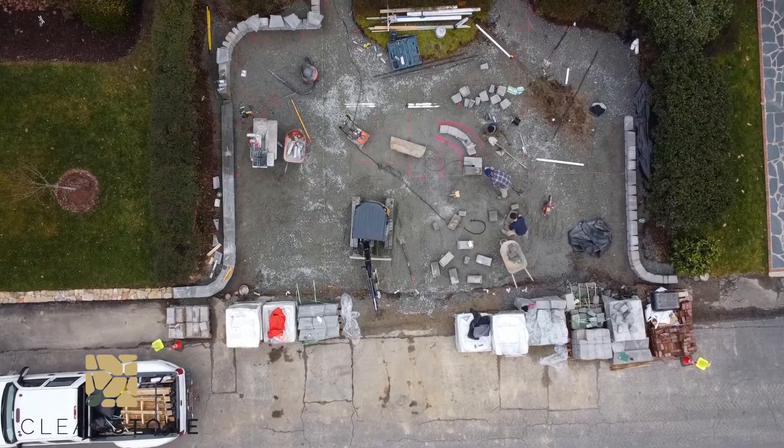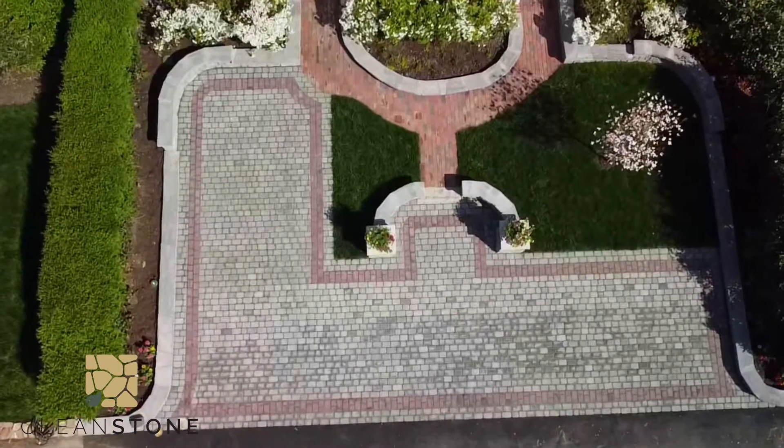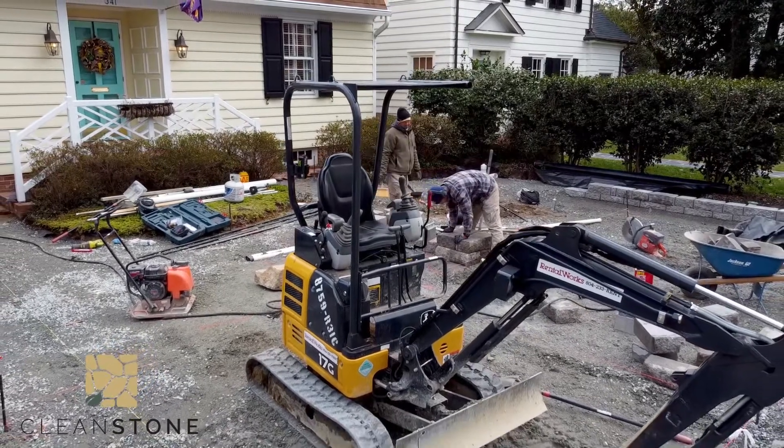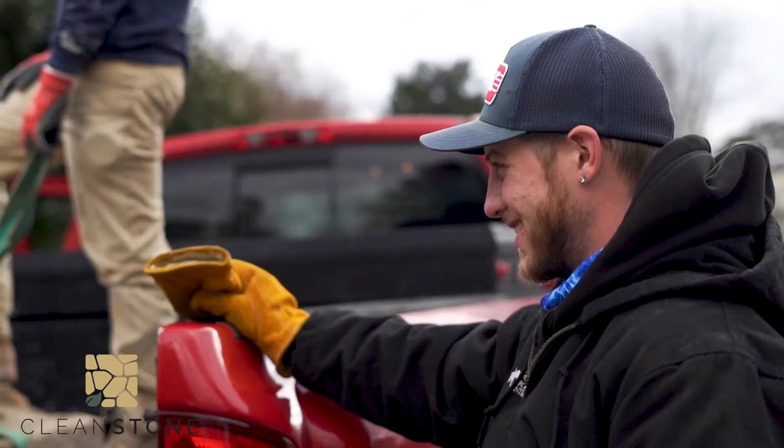The work ethic was just tremendous. We had some technical problems with the soft clay soil that was moist, and they brought it to our attention first and foremost and said we're going to solve it the right way. It was almost seamless — the coordination with all the different moving parts and other folks that had to be involved.